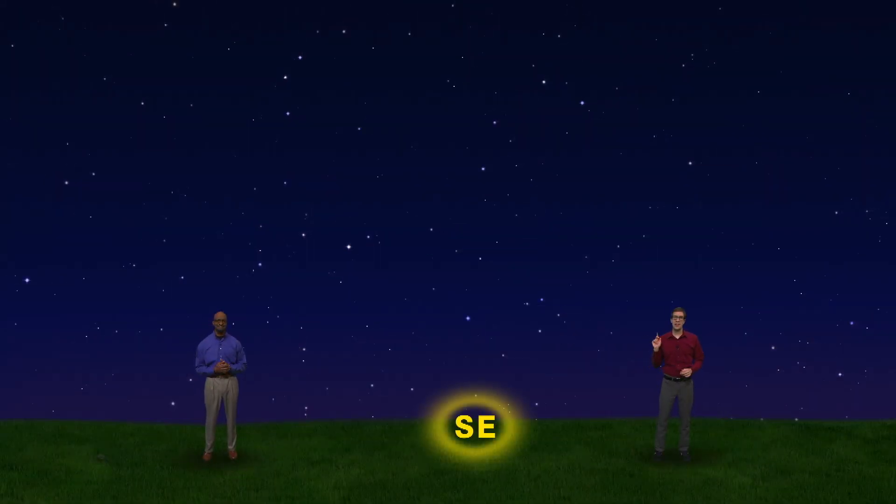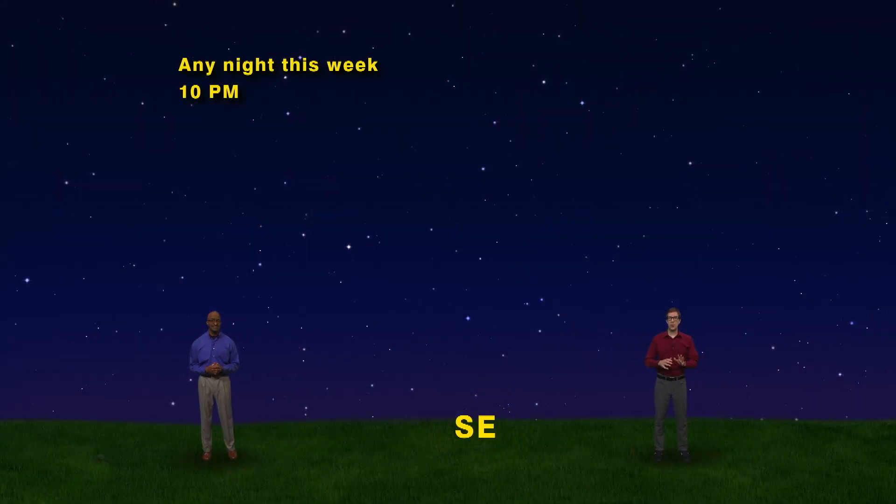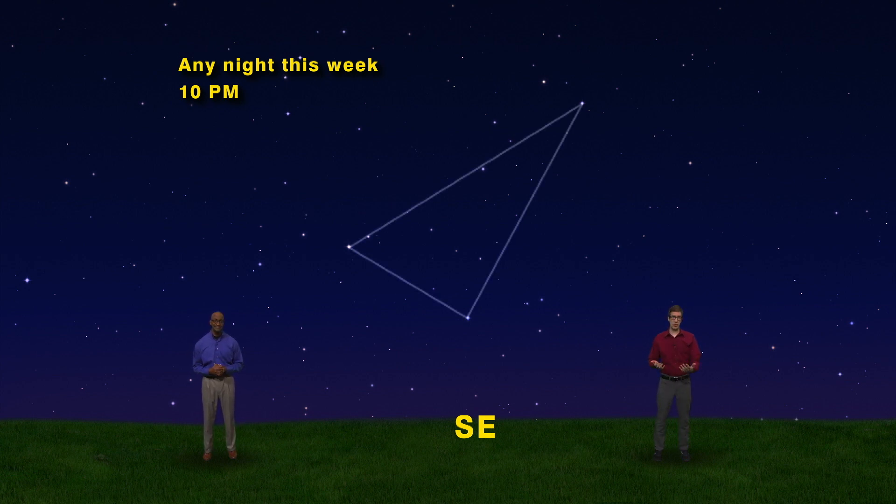We're facing southeast at 10 p.m. any night this week. We have the super wide angle view on, since the Spring Triangle is huge. If you live in a city, the three stars in the Spring Triangle might be all you can see. And there they are — one, two, and three.